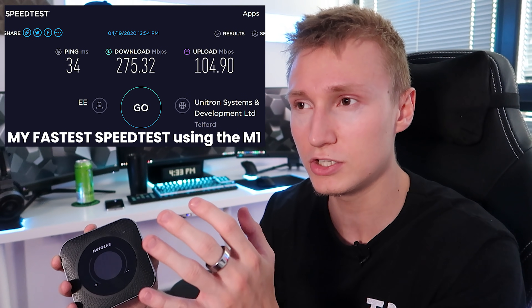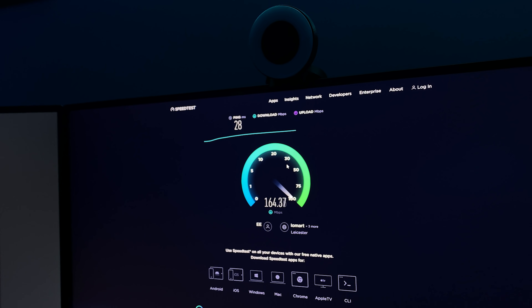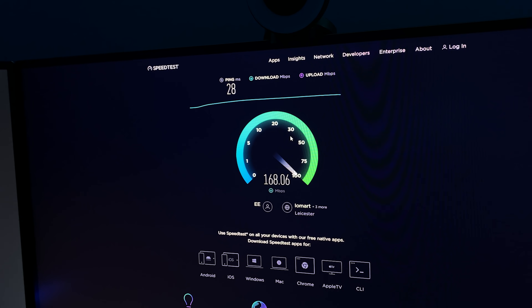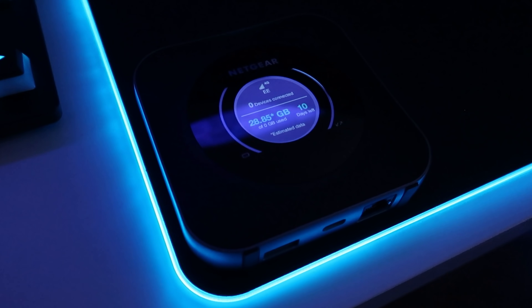The M1 was able to hit 100 or even 110 megabits per second on the upload speed, very consistently, making uploading YouTube videos an absolute joy. In terms of download, the M1 capped out at around 270 megabits per second peak, but would struggle to maintain those high speeds — it would halve to about 150 and require a router restart. I think it's likely that EE was throttling my speeds, and after a restart they'd magically go back up.